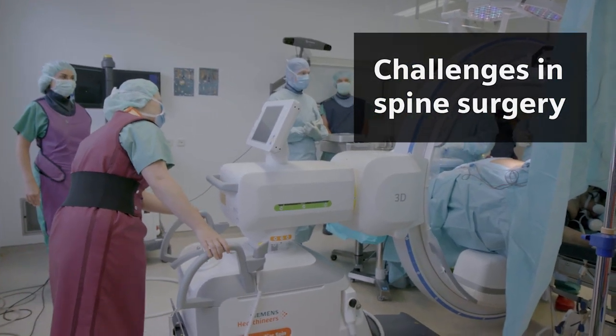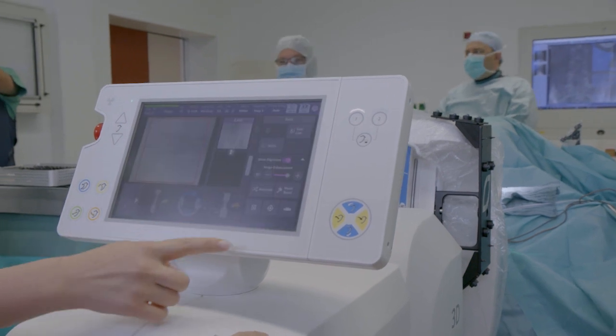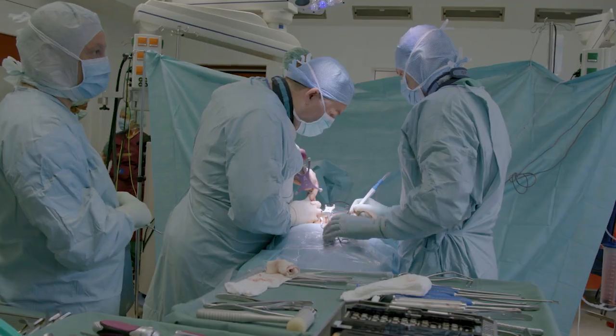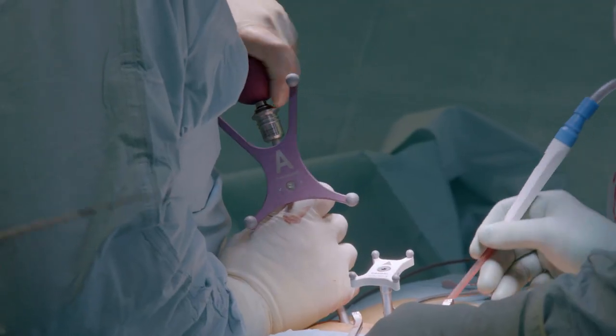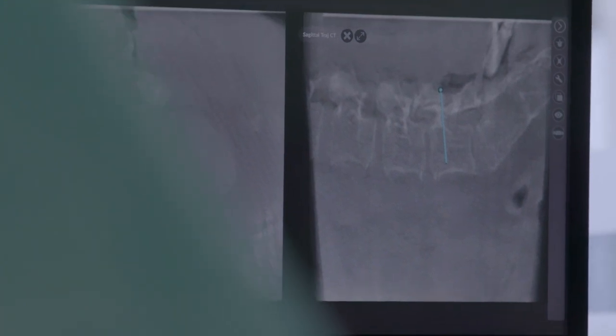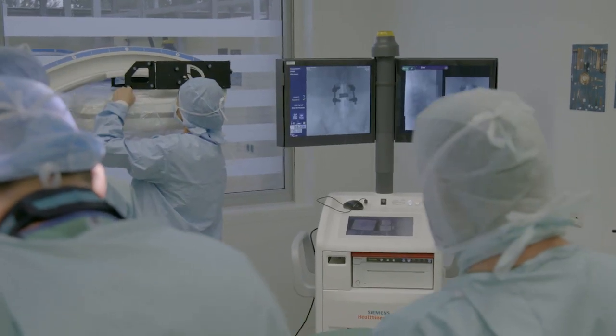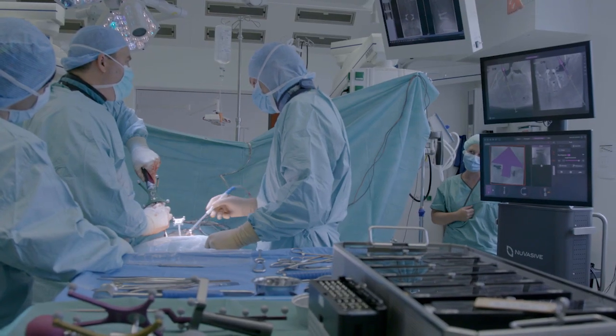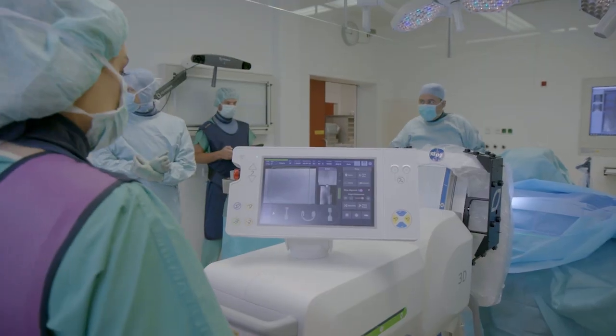When doing spine surgery you have to be very precise, you have to be very careful about every move you do, because the soft tissue and the spinal cord is always near to where you're operating. So we want technology to help us and to make our job easier, because then we can concentrate even more on the complex steps or on the more difficult steps in the surgery.